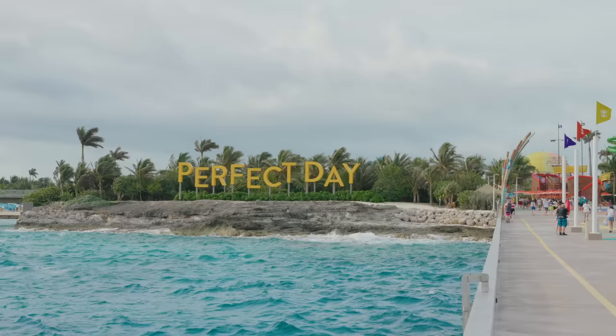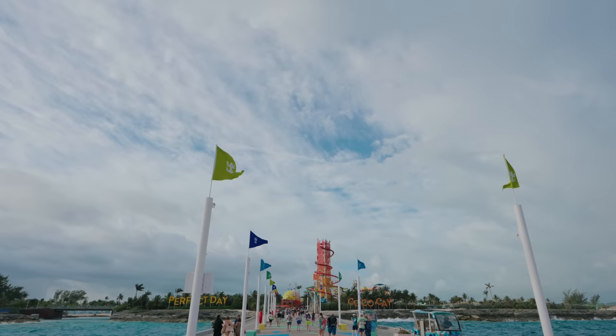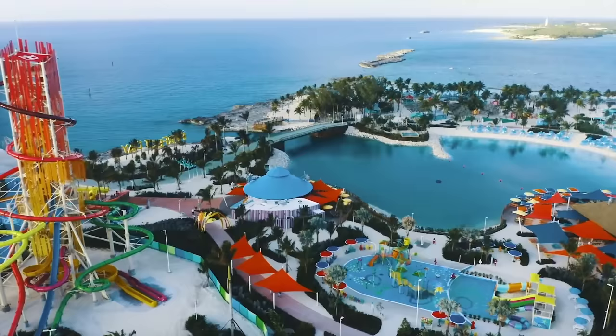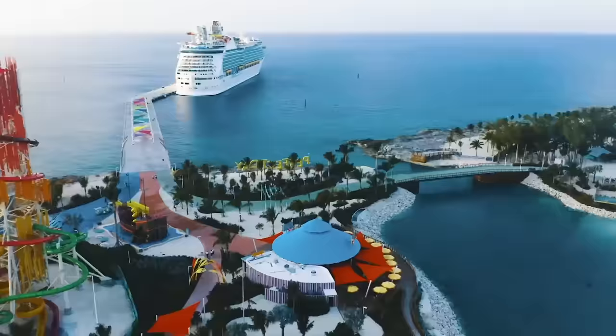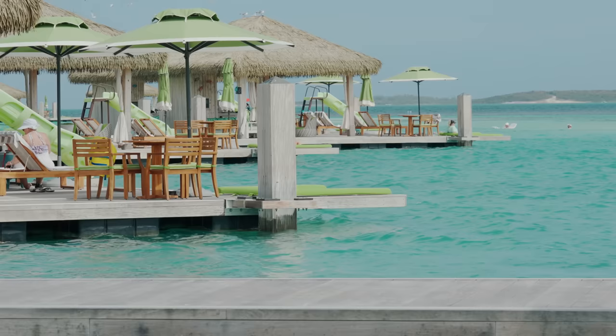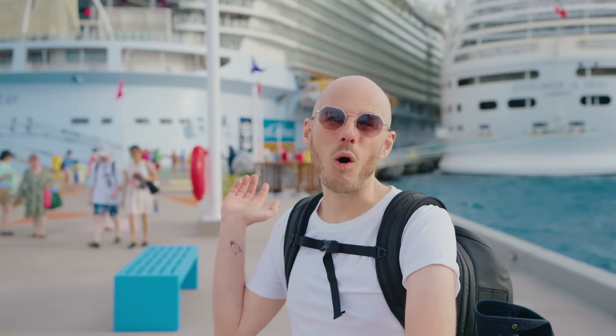We're going to be hopefully spending a really fun day here on Perfect Day at Coco Cay. We're going to show some of the stuff which is available to do. It is a little bit rainy and windy at the moment, so fingers crossed the weather improves. The pier is about a five-minute walk before you hit the entrance of Perfect Day. But if you do have accessibility problems, there is transportation for you. And if you're booked into the beach club, you can get transportation straight from the ship all the way to the beach club.